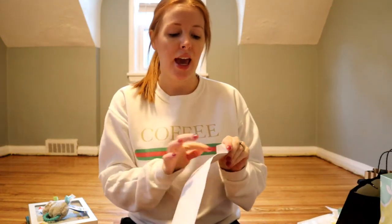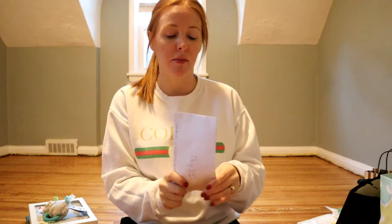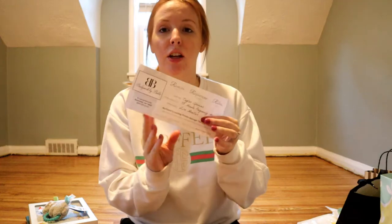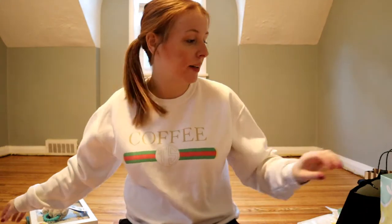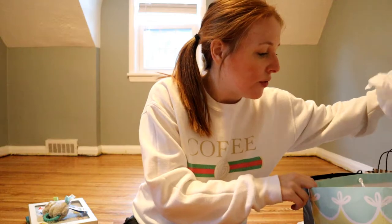His aunt got me a massage gift card because of my sciatica, which has been acting up really bad — I can barely walk sometimes. It's a pregnancy massage therapy gift card and I'm super excited about it. I've never had a massage in my life and what better time than when you're pregnant!